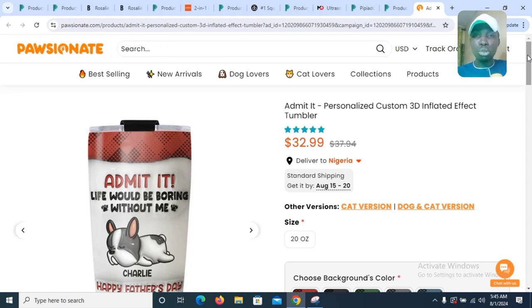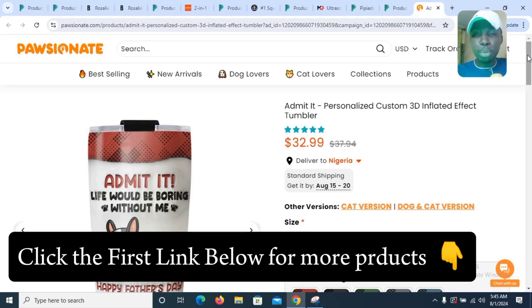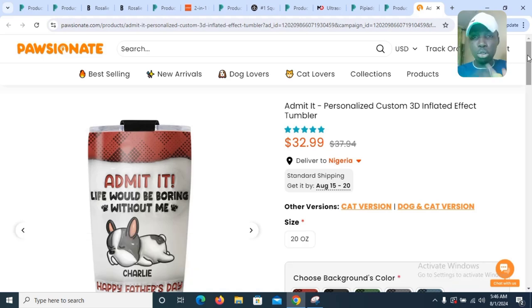These are the top trending dropshipping products that you can sell today as a drop shipper and start making money. If you need a place to find more winning products, click the first link below this video — it will take you to a website where you can get tons of products to sell. All you need to do is get the products and start selling. See you in the next video, and please subscribe.